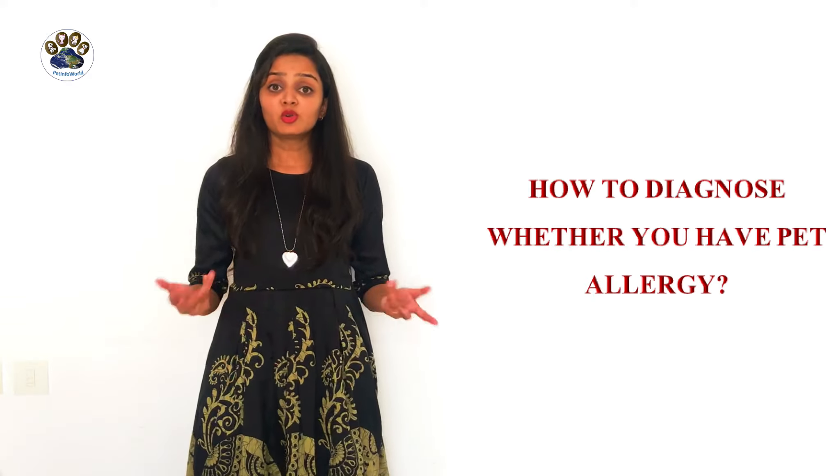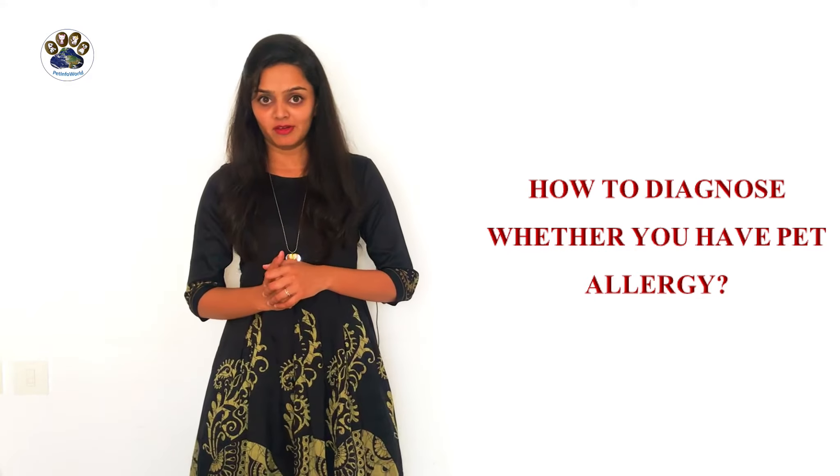Many of these are also signs of the common cold. But if the symptoms last for more than two weeks, then you may have an allergy and you should consult your doctor.